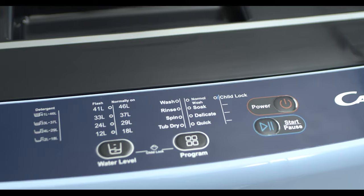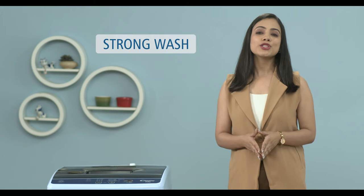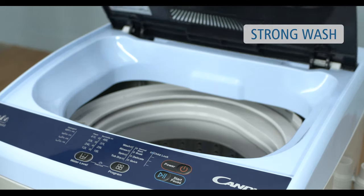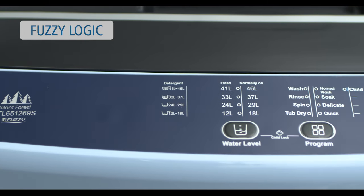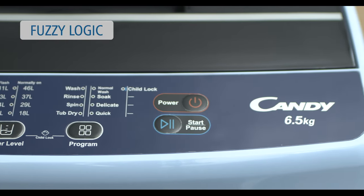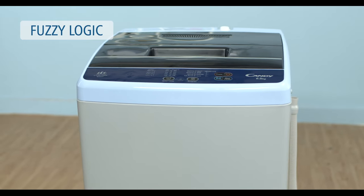Your clean laundry is now just a touch away with Candy's intelligent Fuzzy Logic feature, which senses clothes load, selects suitable water levels and washing programs by itself. The technology of the Candy Fuzzy Logic Washing Machine is designed for washing rugged clothes, jeans, bedsheets and large jackets. Wash away the tough stains without stress. Save water and energy as this smart machine takes the load off your mind.